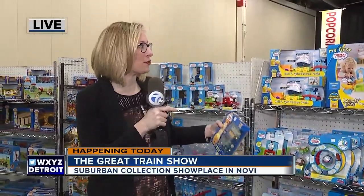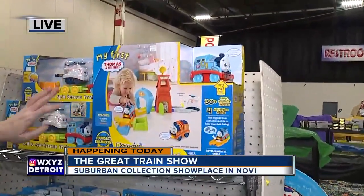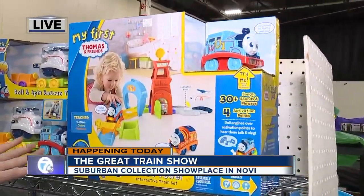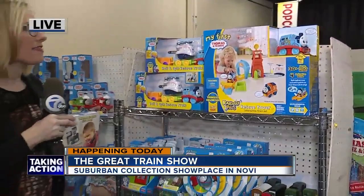They're built by adults and you see more adults gathering around them than anything at all. But I'm in a booth right now featuring Thomas the Train — my very first Thomas and Friends Railway Pals Rescue Tower. So if you have a kid who you think maybe wants to get involved, this is the place to come here at the Kansas Depot.